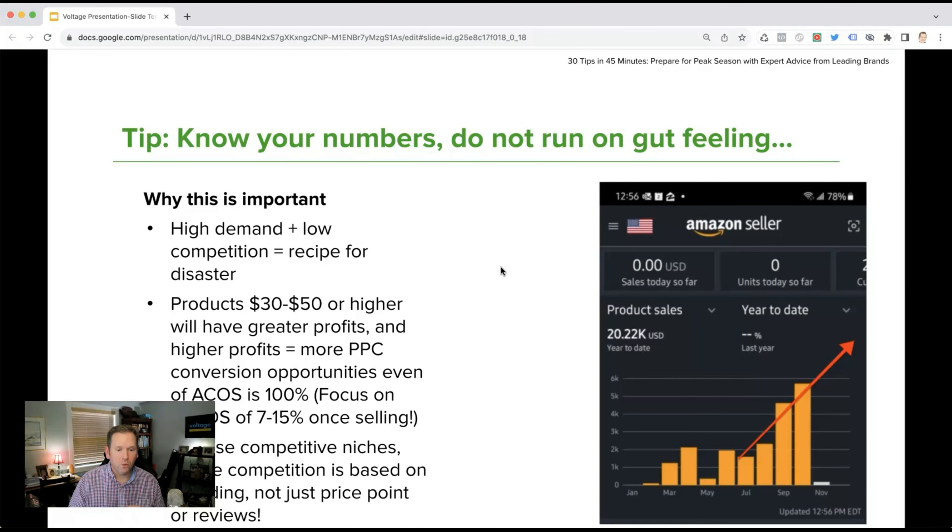Products priced at $30 to $50 or higher will have greater profits, and higher profits equal better PPC conversion opportunities. Even if your ACoS starts at 100% or stays at 100%, your TACoS — your total advertising cost of sales — should be between 7 and 15% once the product is selling. Your ultimate goal is the vertical line of organic growth. Organic growth gives you full-priced profitable sales — that is the holy grail. You do not want all your growth riding on PPC; you want PPC to enable that growth.